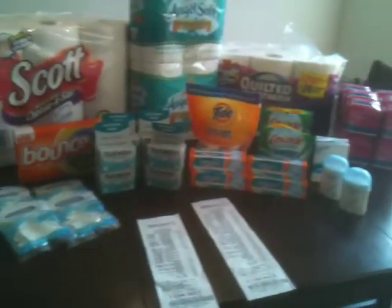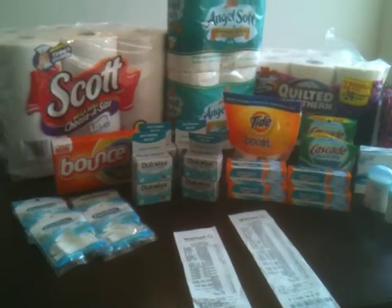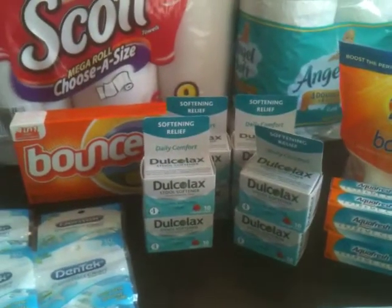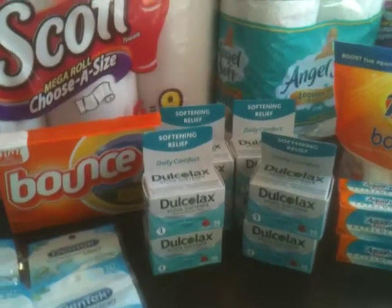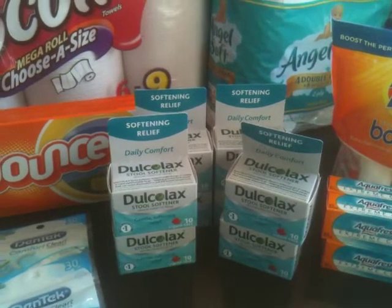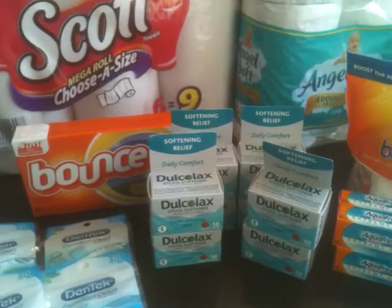I put together that list and headed out to Walmart — went to two different Walmarts, two different transactions. Starting with the Docalax, there's a coupon for $4 off. Here in Walmart, this is the 10-count and it sells for $1.98, so that's a $2.02 overage. I had eight coupons, so that's $16 over right there that I started the day with.